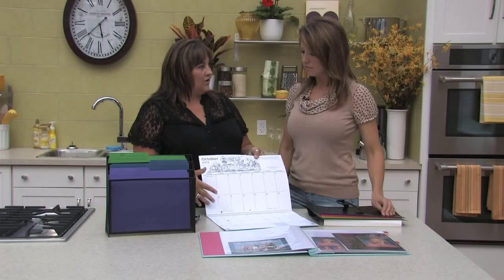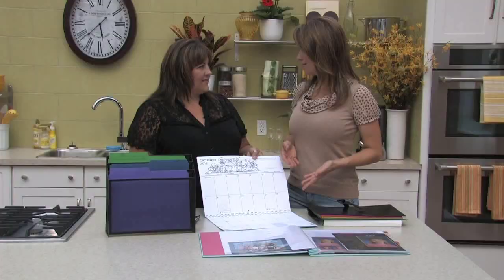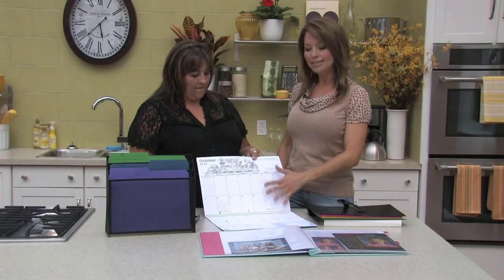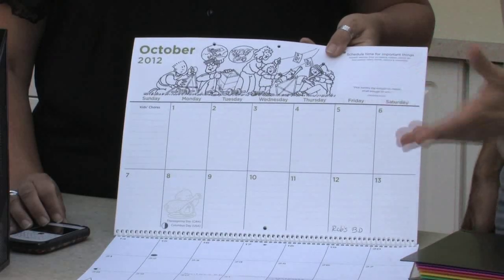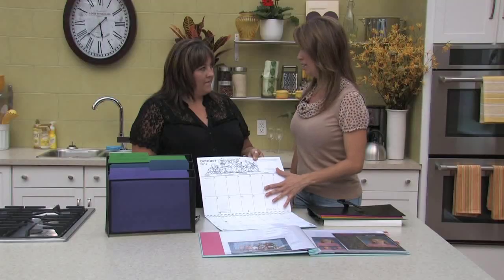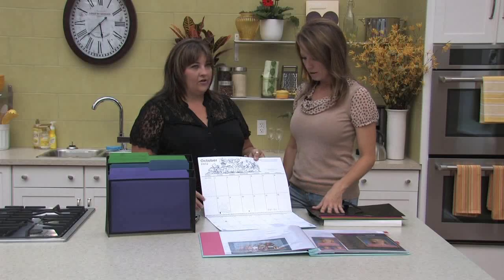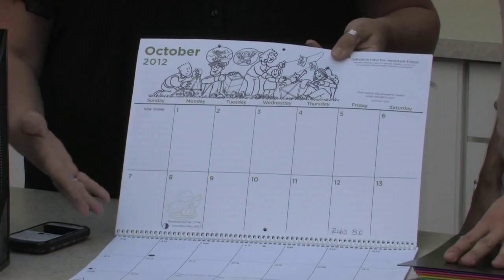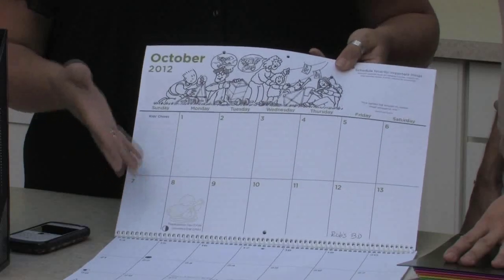Even though we have electronic technology and everyone has a phone, we still need a central station in the home where everybody knows what's going on. That enables the kids to be responsible and aware of their activities. As parents, we all have our calendars in our laptops and phones, but the kids can't see that. So you want an open calendar for everyone — and if something happens with technology you still have access. If you have a lot of kids, color code with a highlighter or different colored pen — each child has a color.